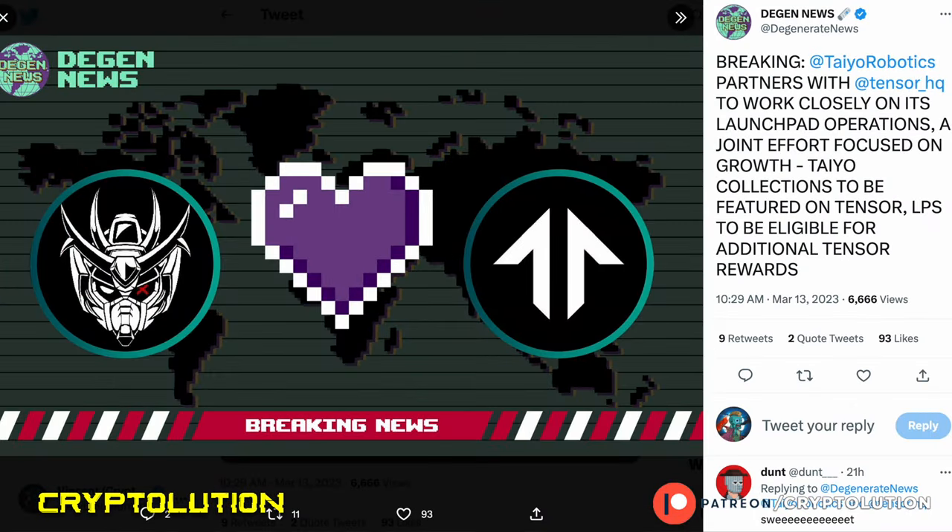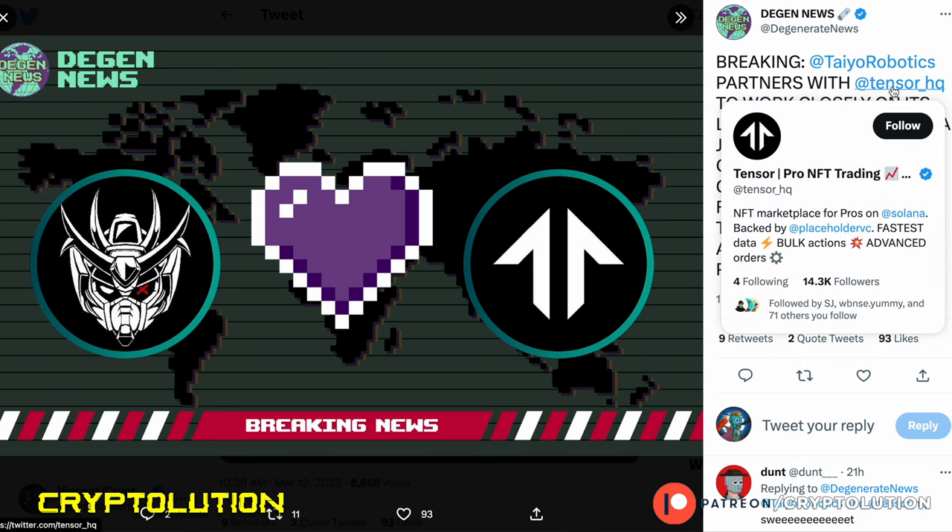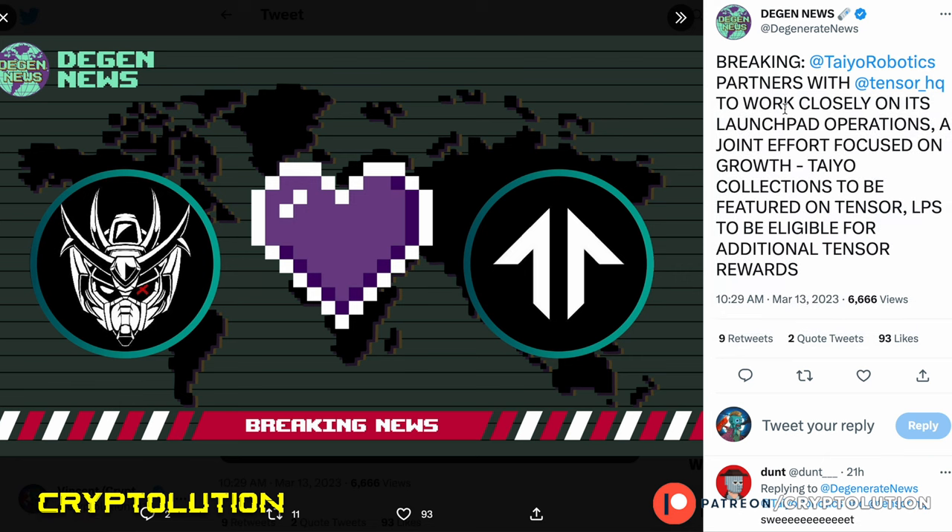Another thing to share: Tire Robotics has partnered with Tensor HQ, an NFT marketplace for pros. They're going to be working closely with launchpad operations in a joint effort focused on growth. Tire collections will be featured on this platform and will be eligible for additional Tensor rewards — paying back tribute to the holders of Tire Robotics, Tire Infants, and the Pilots as well.